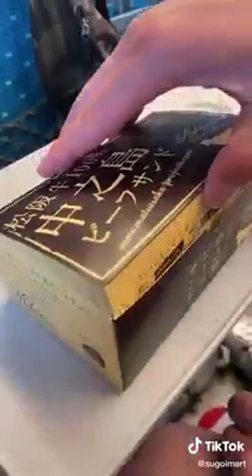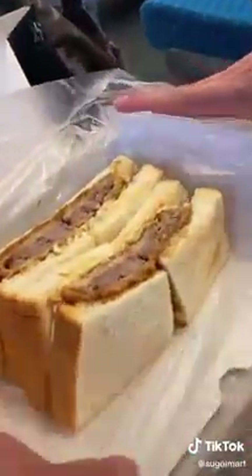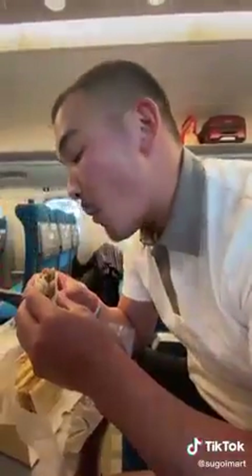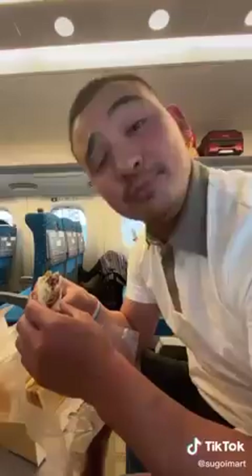And if you want to get real fancy, I got this luxurious marbled lean matsusaka beef sandwich. This one was about $12 and it melts in your mouth. Train station food in Japan is supreme.